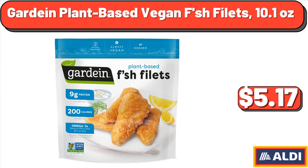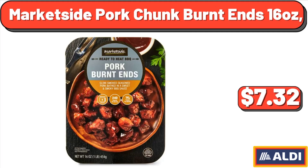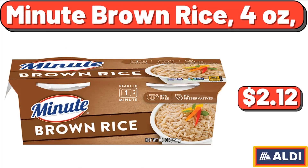Guardian plant-based vegan fish fillets, 10.1 ounces, $5.17. Market side pork chunk burnt, 16 ounces, $7.32. Minute brown rice, 4 ounces, $2.12.